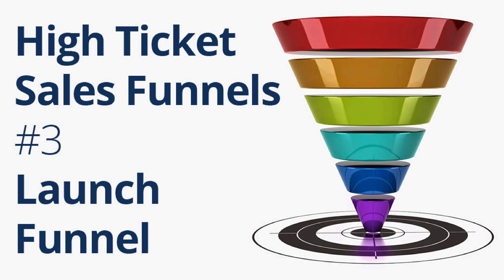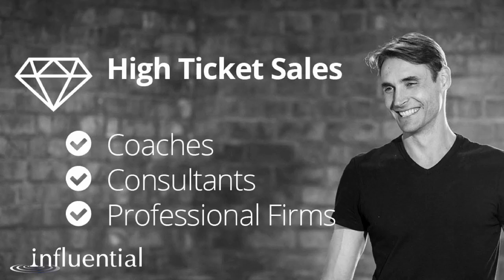High Ticket Sales Funnels number three: the Launch Funnel. Hi, I'm Dallas McMillan. This is part of my high ticket sales training for coaches, consultants and professional firms.